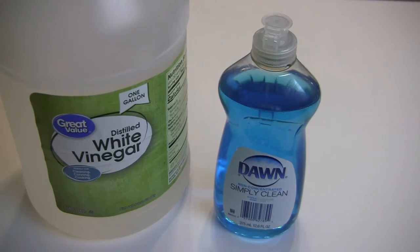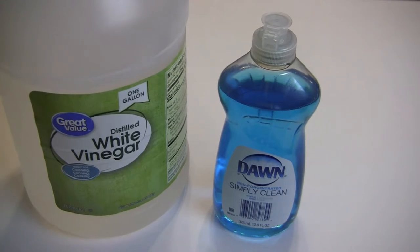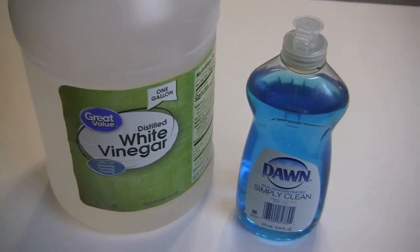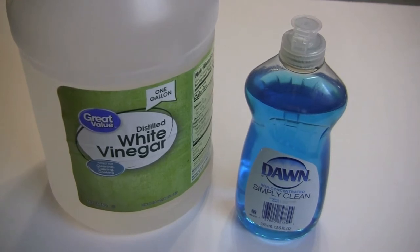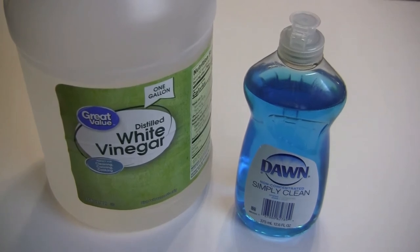Number four: general purpose household cleaner. Use equal amounts of Dawn dishwashing liquid and white vinegar. You boil the vinegar and mix it with the Dawn dishwashing liquid. Let it cool and pour it in a spray bottle — be sure that you label it. To clean, let it stand for 15 minutes after you've sprayed it on. It's great for enclosed showers.